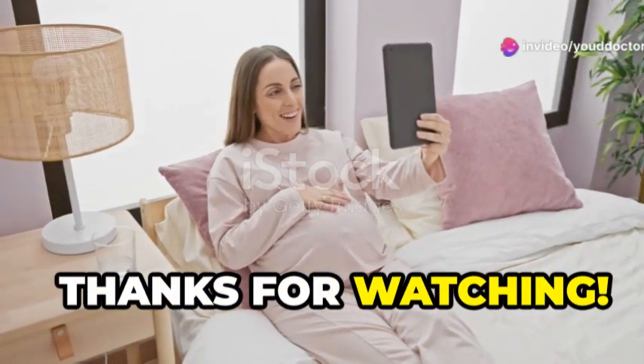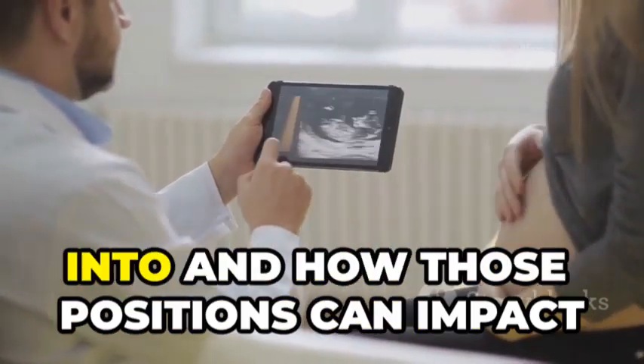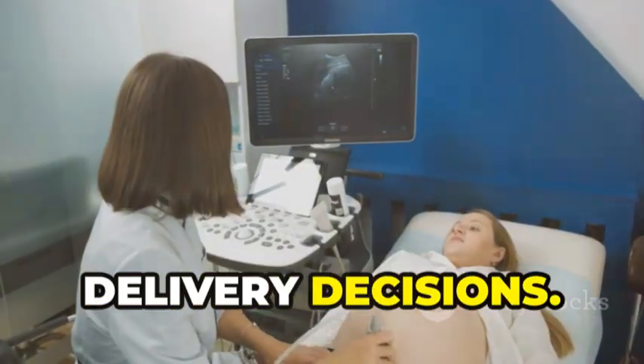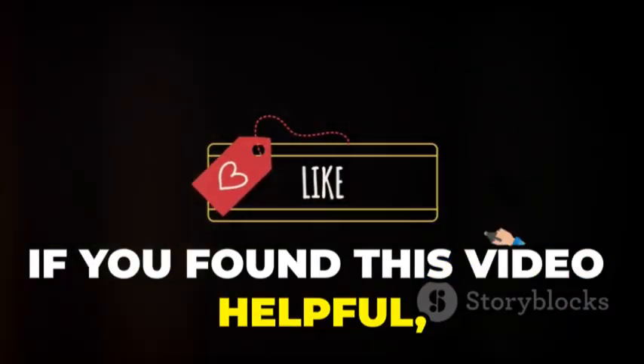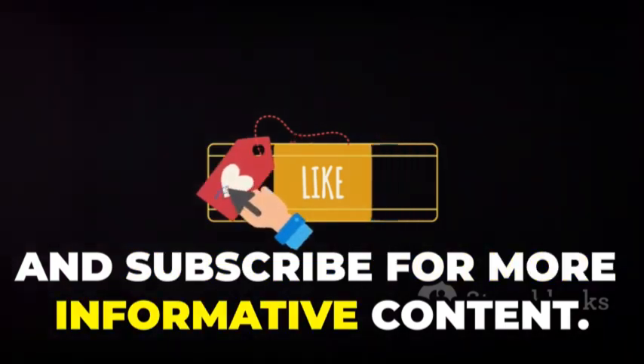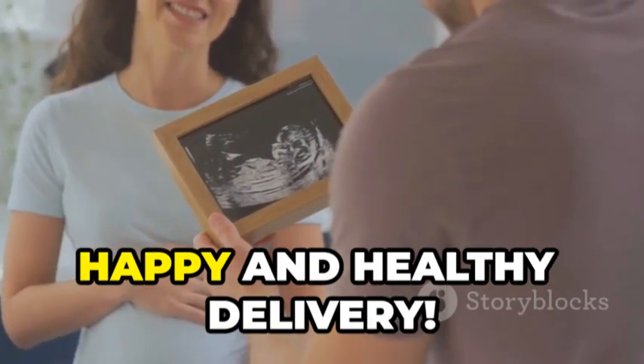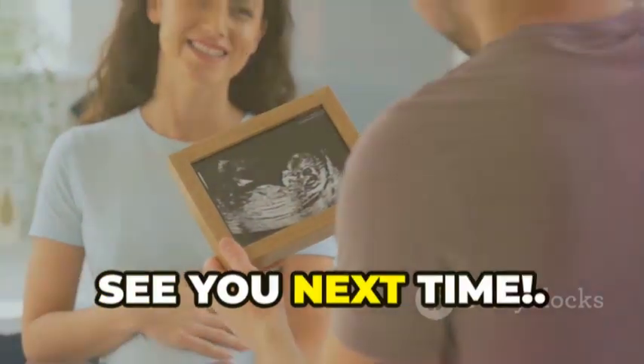Thanks for watching! We've covered a lot of ground today about the different positions twins can settle into and how those positions can impact delivery decisions. If you found this video helpful, don't forget to like, share, and subscribe for more informative content. We're wishing all you expecting parents a happy and healthy delivery. See you next time!